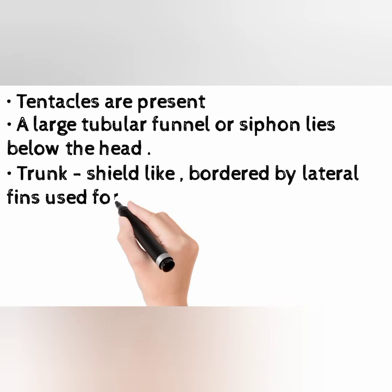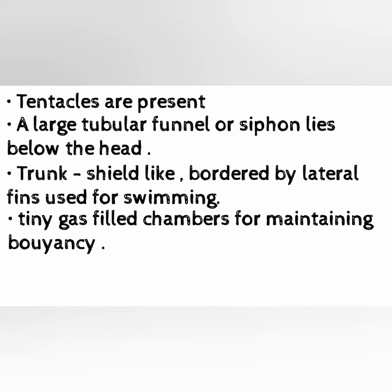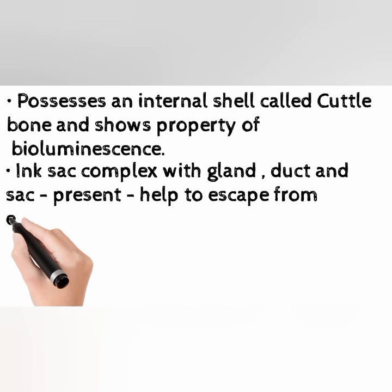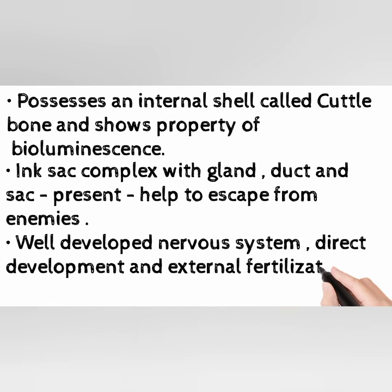Has tiny gas-filled chambers for maintaining buoyancy. Exhibits bright color patterns and is able to change body color fast. Possesses an internal shell called cuttlebone and shows the property of bioluminescence. Ink sack is complex, with gland, duct, and sack present — helps to escape from enemies. Has a well-developed nervous system. Direct development and external fertilization.